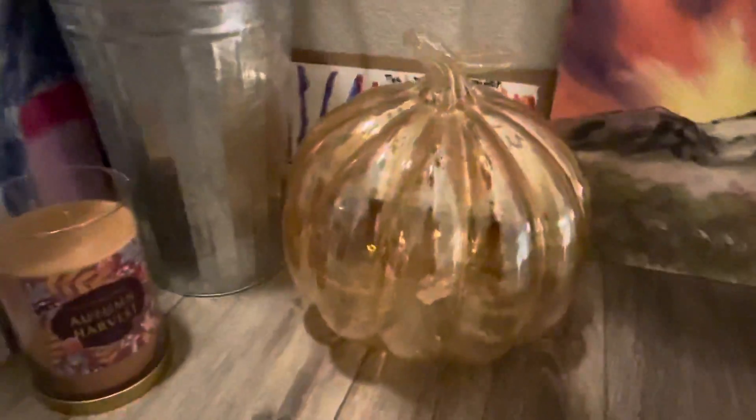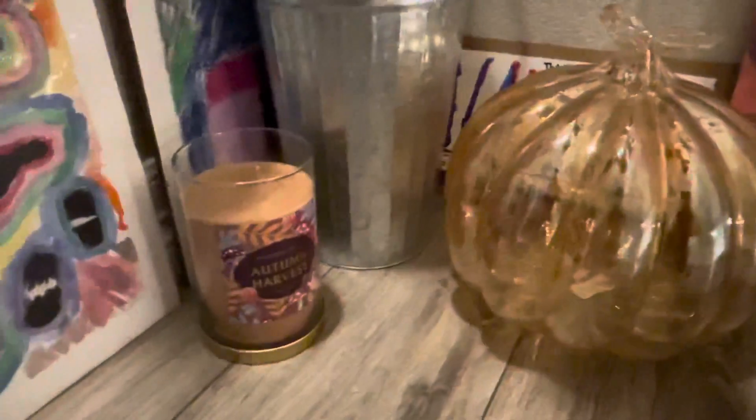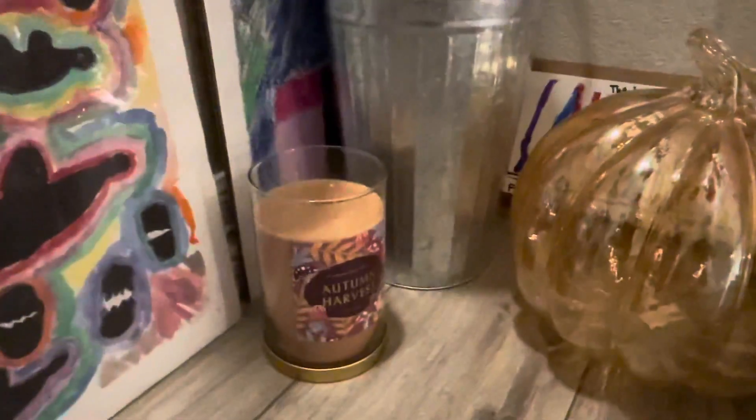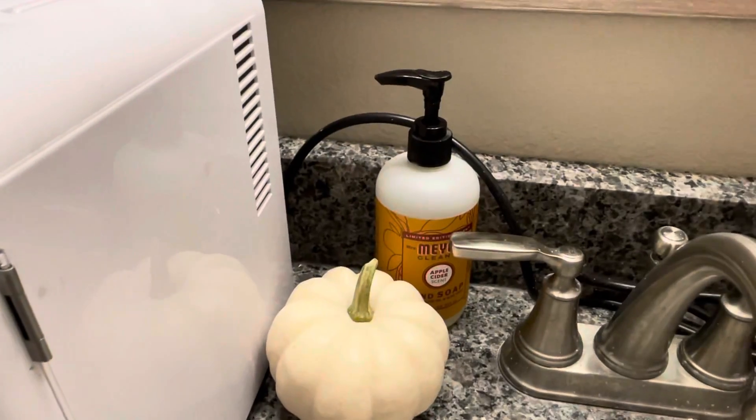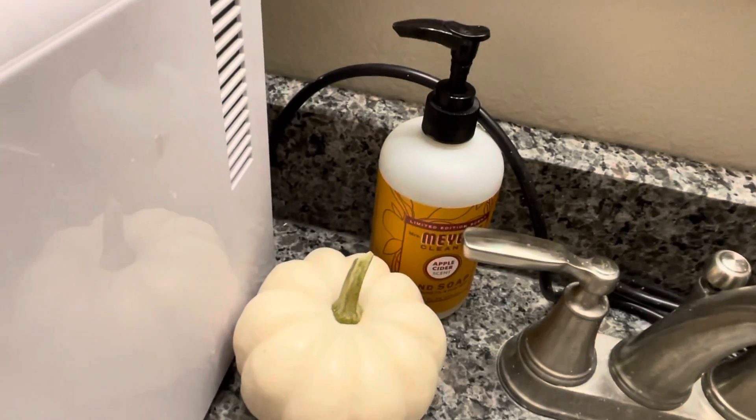On this little stairway we have some cute fall decor — a glass golden pumpkin from TJ Maxx and a really cute, huge fall candle called 'Autumn Harvest' from Target. We also have another little planter with some beautiful fall-inspired faux flowers.